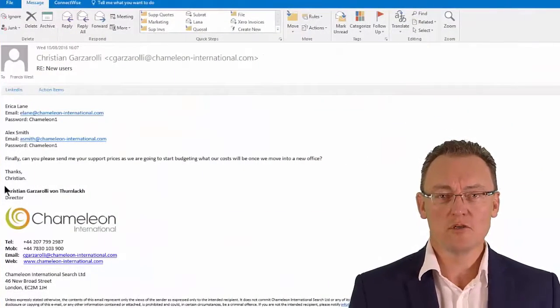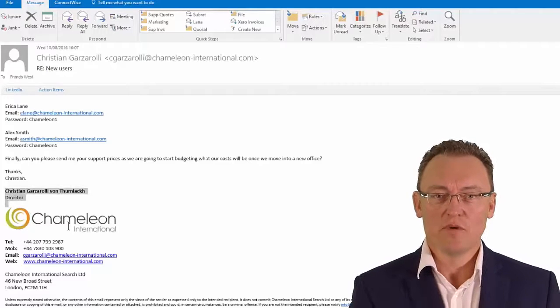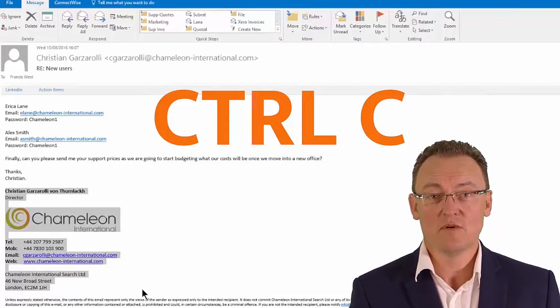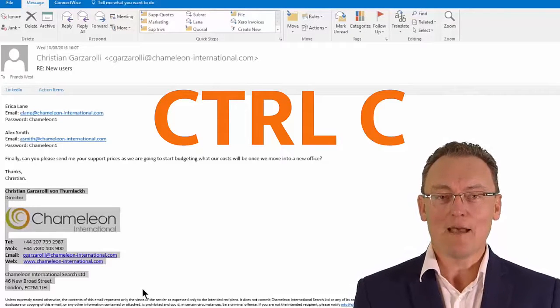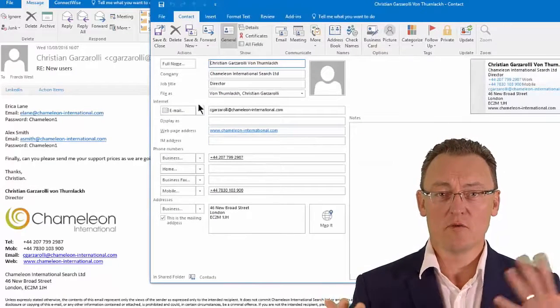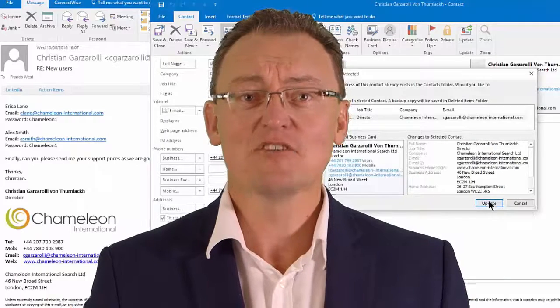When you see an address — whether it's in an email, an Excel spreadsheet, or a website — all you have to do is highlight from top left to bottom right, then use a hotkey (Ctrl+C, though you can change the key). It will automatically capture all the information and open up Outlook with all the contact details filled in. All you have to do is click Save. It is the fastest way to grab an address and put it into your Outlook contacts.